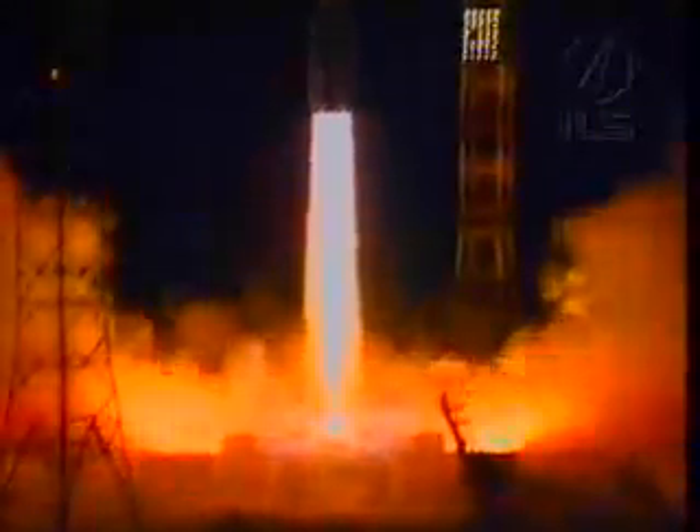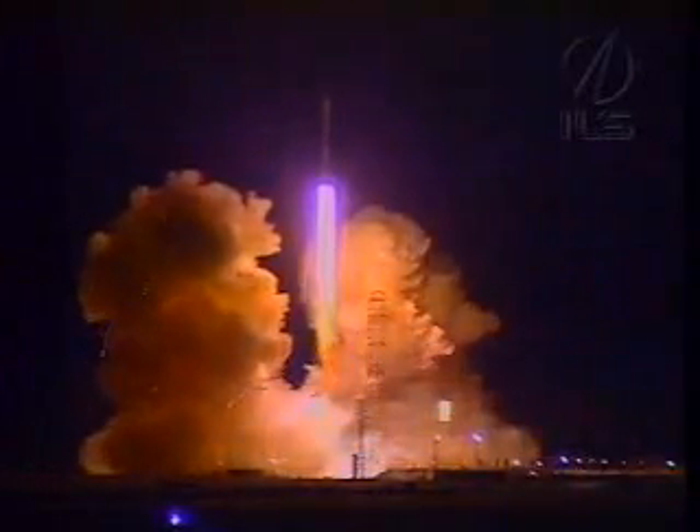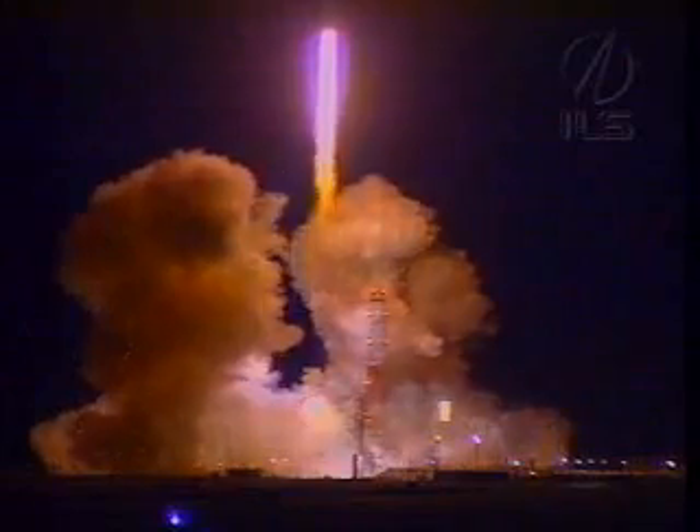We have liftoff of an ILS Proton rocket from the Baikonur Cosmodrome in Kazakhstan with a DirecTV-12 communications satellite on board. No matter how many times you see it, it's always an awesome sight to see the Proton lift up.